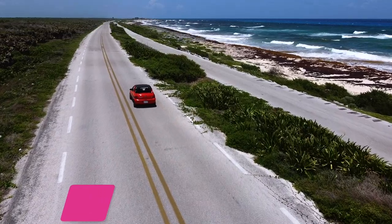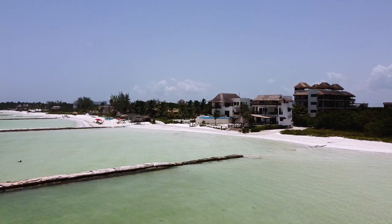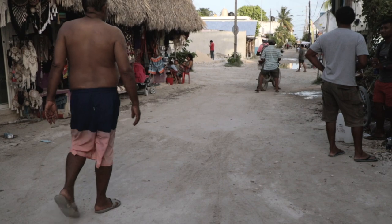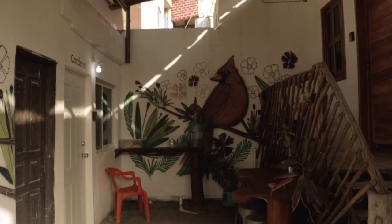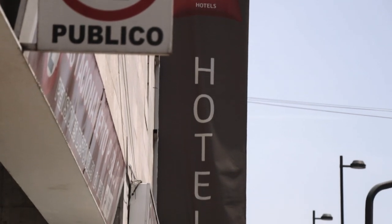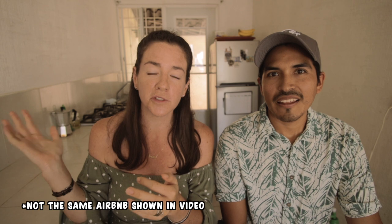Now we're talking about accommodation. In Holbox, if you're looking to stay oceanfront or with ocean views there are beautiful boutique hotels, but those will be pricey. For budget-friendly options, the central area is where you'll find Airbnbs starting at around $50 per night — though quality varies. To put it in perspective, we paid $50 a night in Mexico City for a legitimate hotel, whereas in Holbox we paid $50 a night for an Airbnb with mold all over the walls.